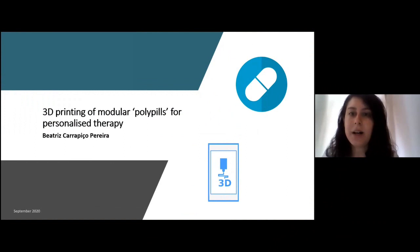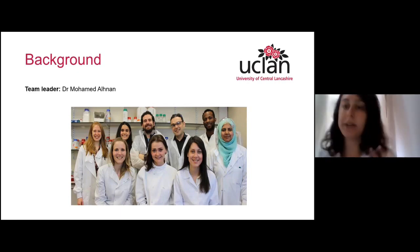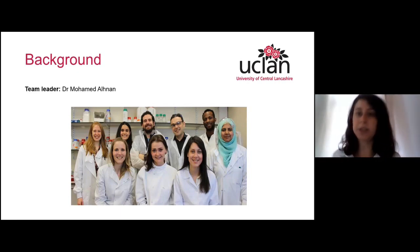First of all, I would like to thank you for inviting me for this interview. So I'm going to talk about 3D printing of modular polypills for personalized medicine. Just a quick overview of my background: I did my PhD at the University of Central Lancashire, which is in Preston, UK. I was part of a research team led by Dr. Mohamed Alnan, who is a pioneer in this field. Initially I was an Erasmus student when I first came to the UK, and I worked with 3D printing of medicines in general. Then during my PhD, I focused more on polypills, which are tablets or capsules with multiple drugs.